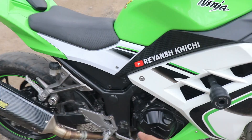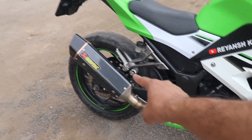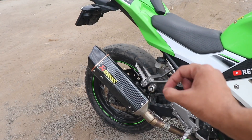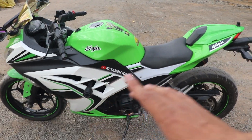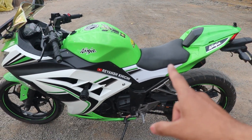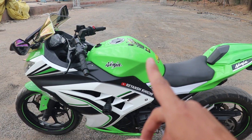Next है हमारा full system Akrapovic exhaust — as you can see, exhaust यहाँ से निकलता है और यहाँ install होता है, एक bend pipe along with Akrapovic। थोड़ी देर में इसका sound भी सुना देंगे। Number plate frame rear में भी है, और यहाँ भी LED bulb। एक चीज़ जो यहाँ नहीं दिखेगी वह है super coat — उसका वीडियो बहुत जल्दी देखने को मिलेगा, जो Super Wheel से करवाई थी।